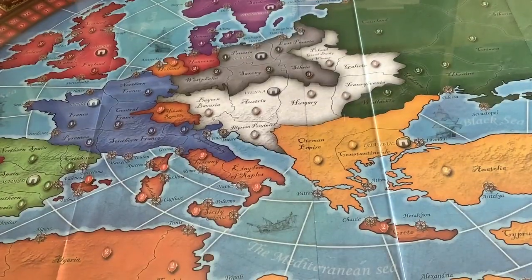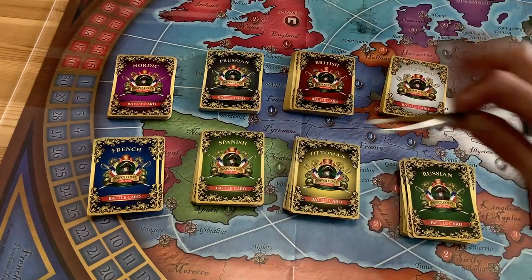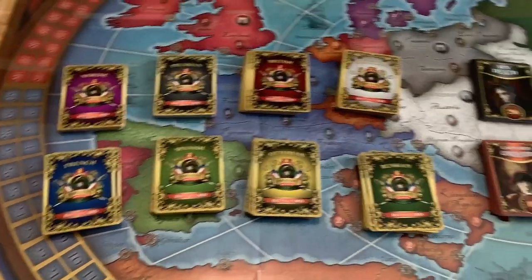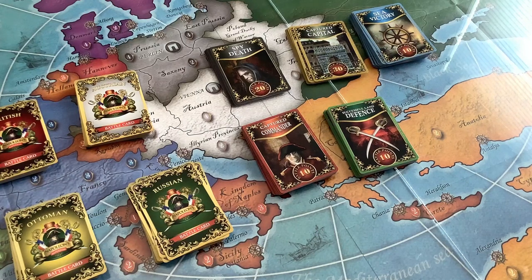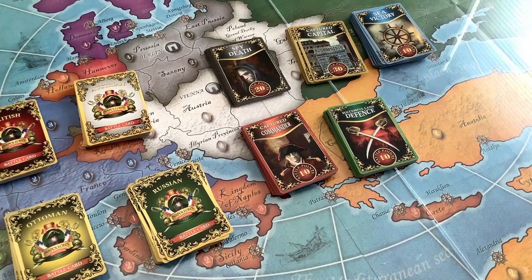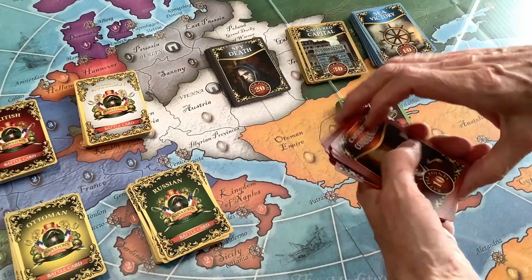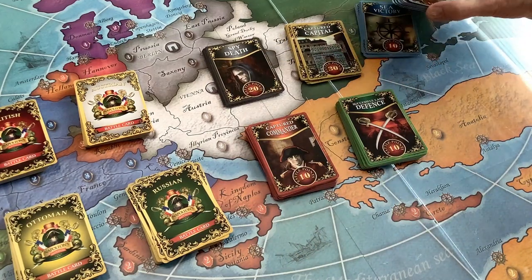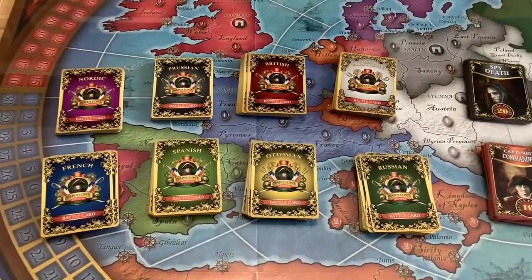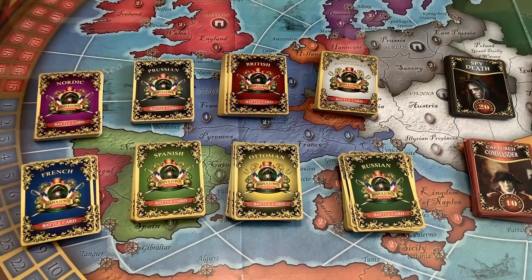Let's look at the pieces close up. Here we have the eight distinct nationality cards. Each nationality has 20 cards, so you've got 160 nationality cards. Over to the right, we have what I'd call mnemonic devices to record what events you've accomplished to get points. The defense cards show you get 10 battle points. Capture a commander: 10 battle points. Destroy the enemy's spy: 20 points. Capture their capital: 30 points. And if you get a C victory, 10 points. The rule book points out that there's 240 cards in this game total, and they're all very well done.